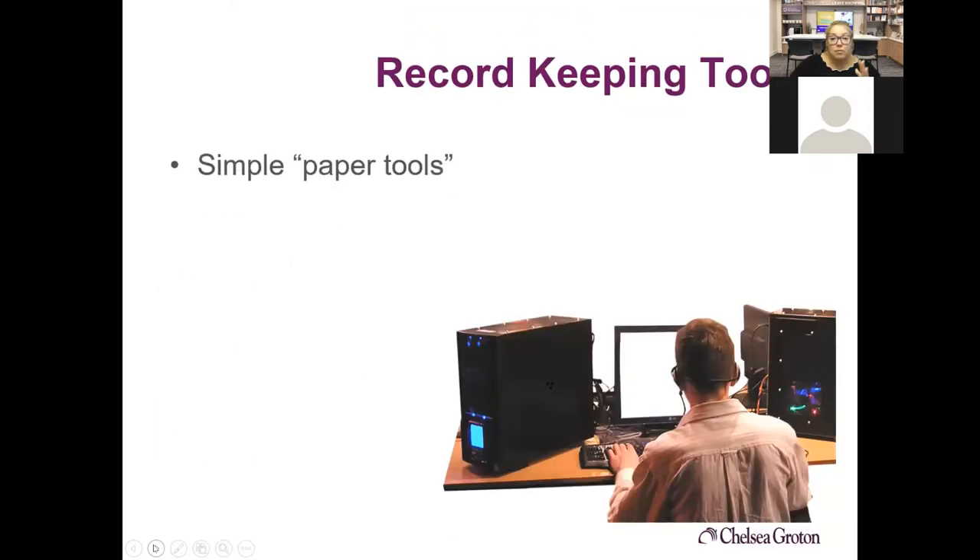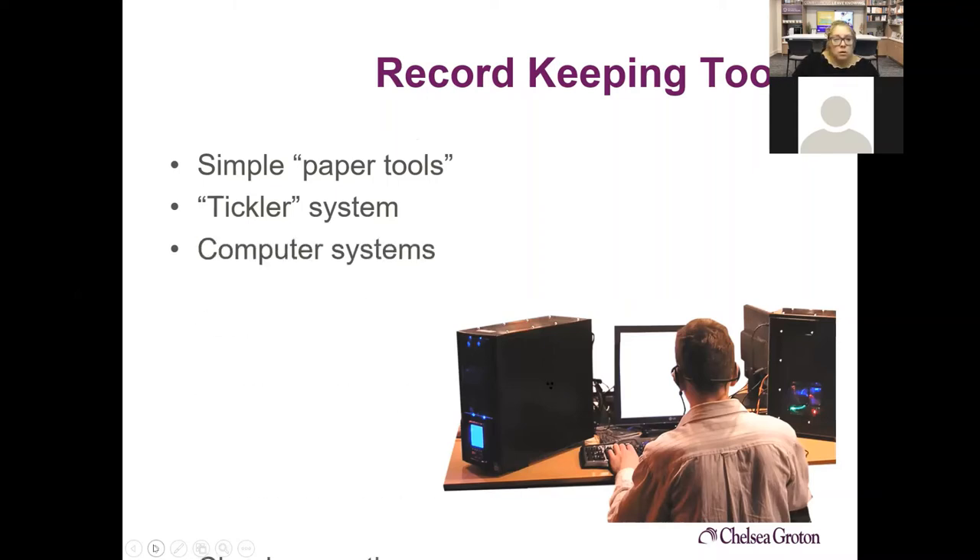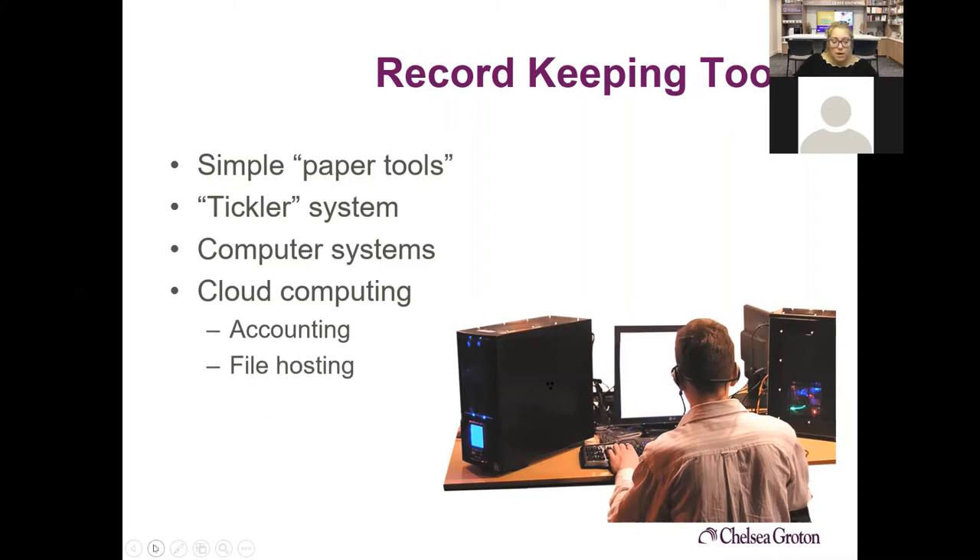So how do you keep track of all of this? You could use a simple paper tool or tickler system, computer systems, or cloud accounting — which could be accounting or file hosting. The most important thing is to start your business with some kind of system, and then as your business grows, you can expand that system to be what you need it to be.